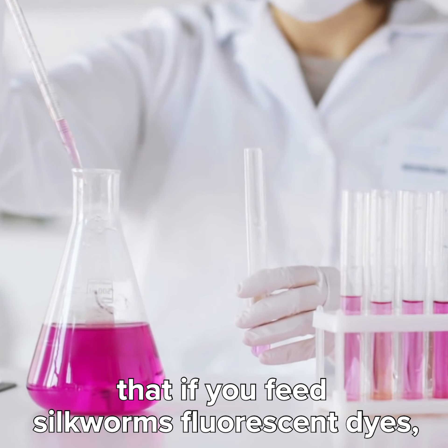Scientists have figured out that if you feed silkworms fluorescent dyes, it will turn them and their spit cocoons different colors. Sure, the dyes might be poisonous for them to consume, but it saves time dyeing the silk later.